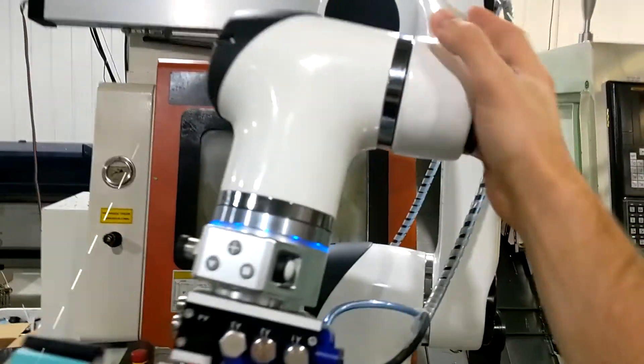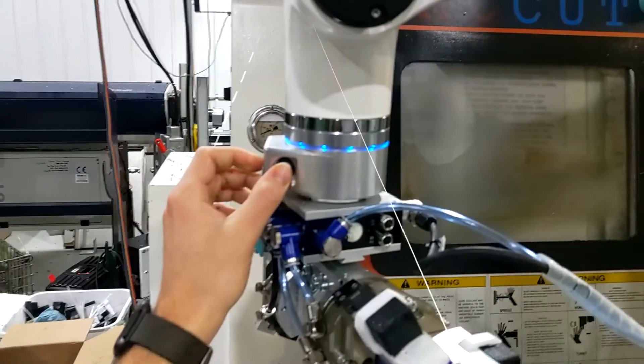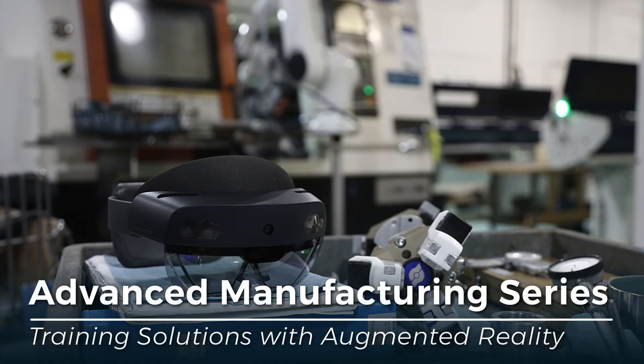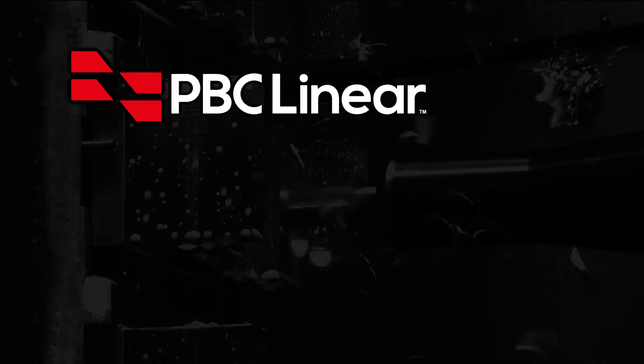AR has drastically reduced our time for training and increased consistency with what workers have learned. We find that to be extremely valuable in today's manufacturing environment, where there's a skill gap — for every 10 people leaving manufacturing, only one or two are entering. This engages the younger generation, makes them more excited about manufacturing, while also passing on the tribal knowledge and skill set that previous generations mastered. Learn more at pbclinear.com.